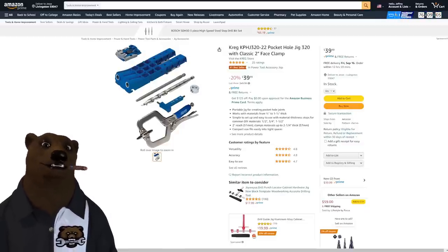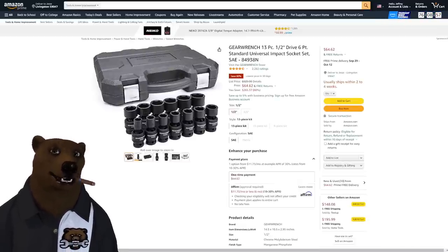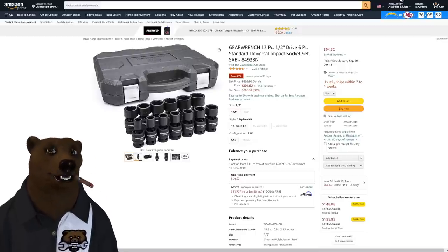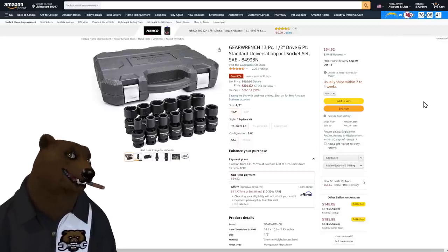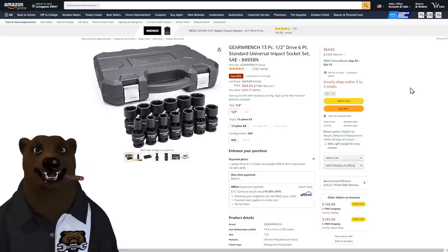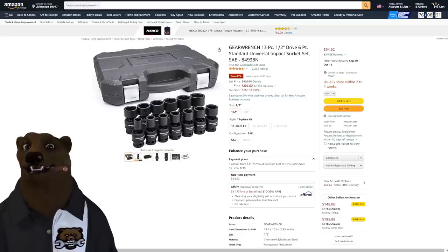Next up, we've got the GearWrench 13-piece half-inch drive six-point standard universal impact socket set. The list price is $329 — I don't know what they're thinking with that — but this thing typically sells in the high $90s to low $100s. At $64, this is far below what it normally goes for. If you're looking for a universal impact socket set, this is a great one.